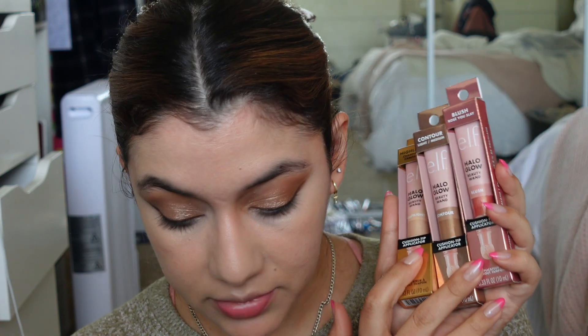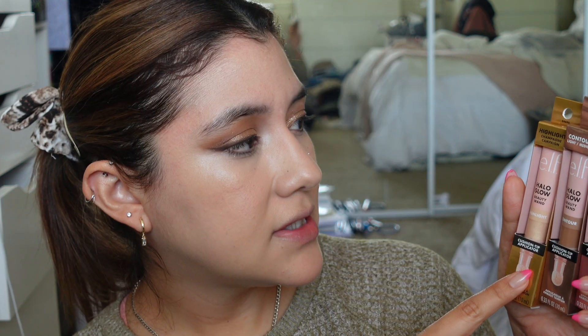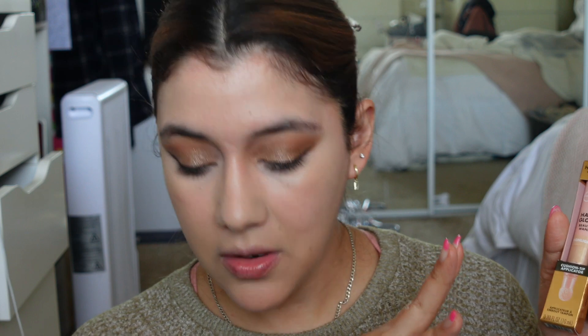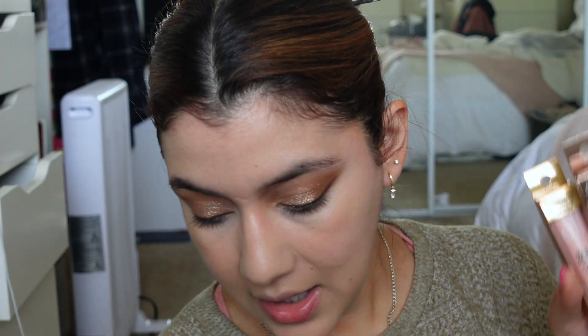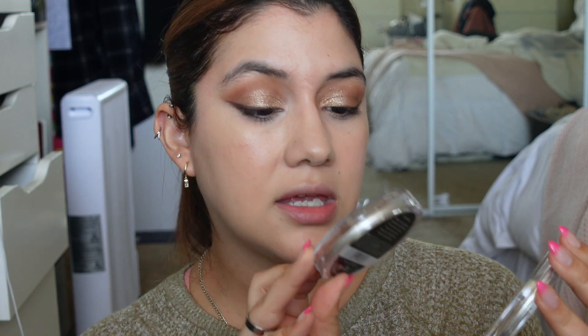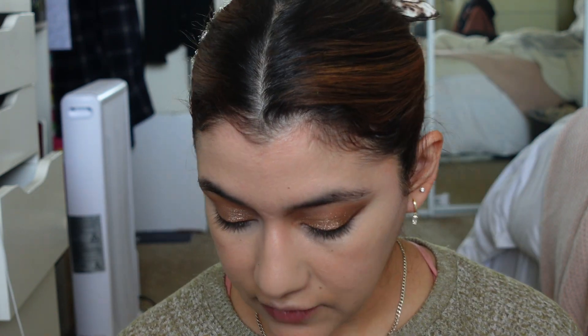I ended up getting three ELF Halo Glow products — the highlight, contour, and blush. I'm not huge on blushes so I'm a little nervous. The shades are: Champagne for the highlight, Light Medium for the contour, and Rose You Slay for the blush. I also have the LA Girl Cream Blush Soft Matte in Grace, and from Essence I got Kissed by the Light in Sun Kissed, which looks more like a bronzer, and Star Kissed, which looks more like a blush.